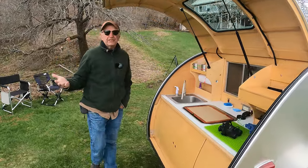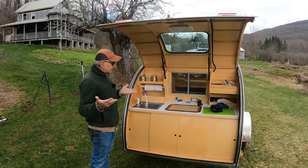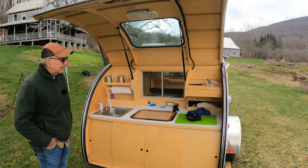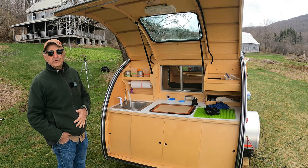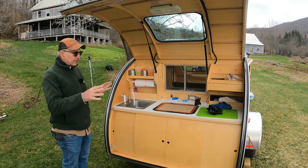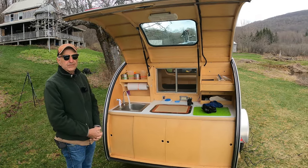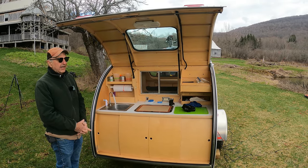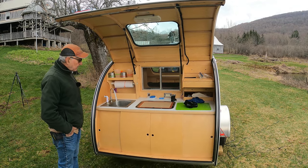The heart of a teardrop trailer is really the kitchen. This is what separates it from tent camping — besides the mattress and the beautiful hard shell, the kitchen makes the whole thing livable. One thing to really look for in a trailer is how well the kitchen works. When I first got mine I had a different configuration, and I realized that even though Vestibule recommended their configuration, I chose a different one. Being the wise guy I am, I realized they were correct and went back and asked them to change it.